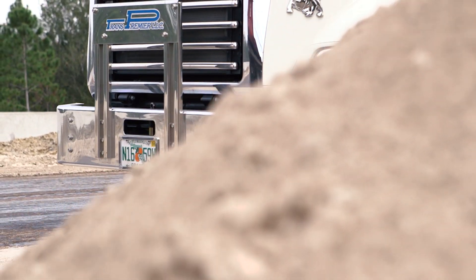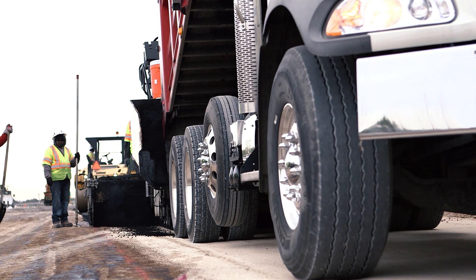One thing we noticed with Mack trucks is they're tough — they're built to last. Our operations are 24 hours, so we definitely need a truck that can handle the load. We want them running all the time. That's what business is all about.